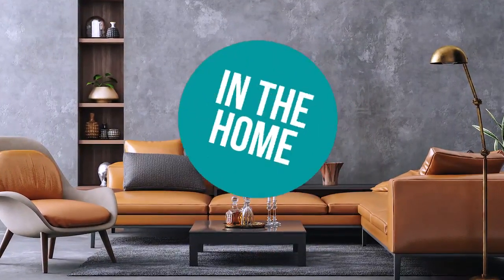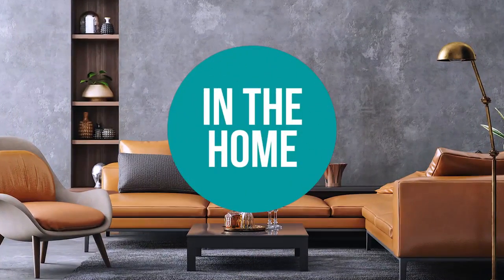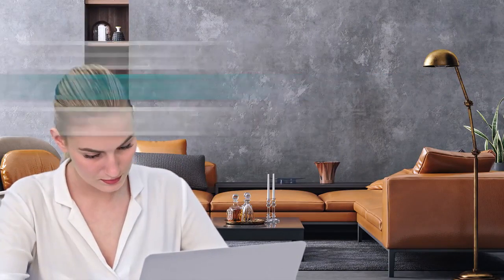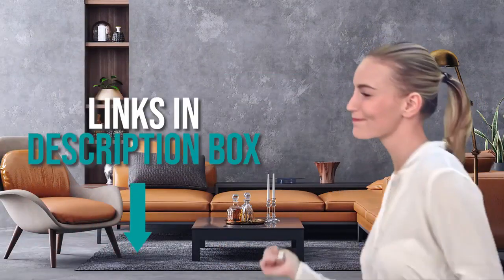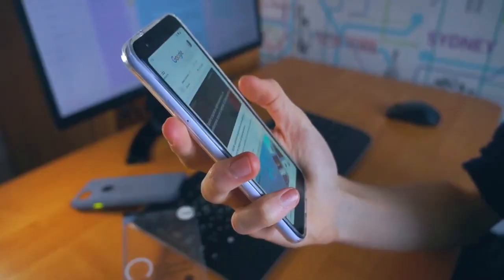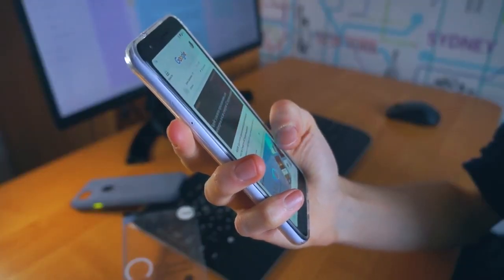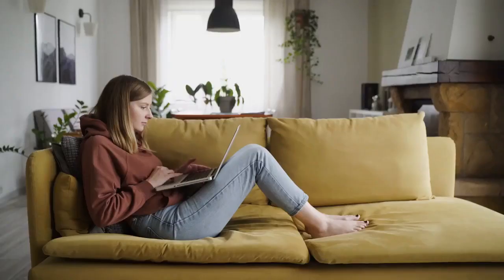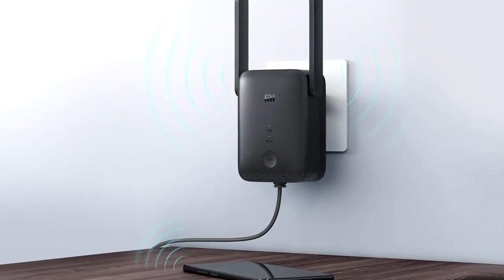Welcome back home enthusiasts! We're in the home and we're here to help you decide which Wi-Fi extenders to buy today. Don't worry about taking any notes — all the links for the products we mention are in the description below. You would undoubtedly want a stable internet connection that works in every corner of your home, whether you're working, binge-watching Netflix, gaming, or chatting over video calls. An excellent way to help you out with that is by using a good Wi-Fi range extender.